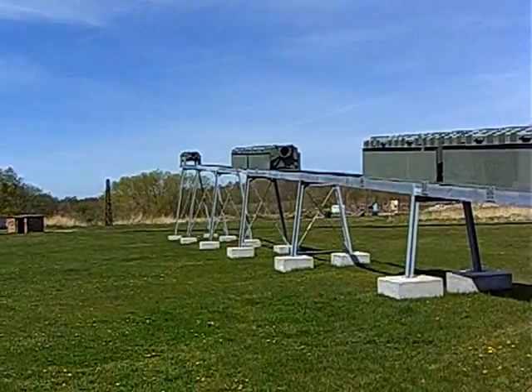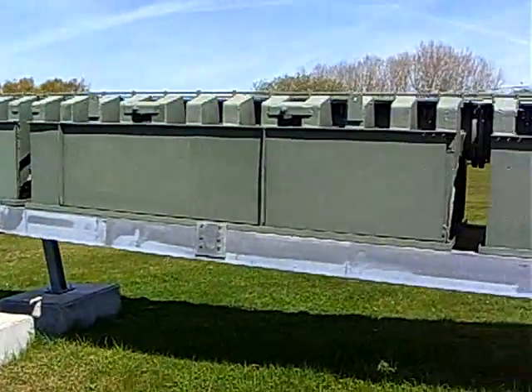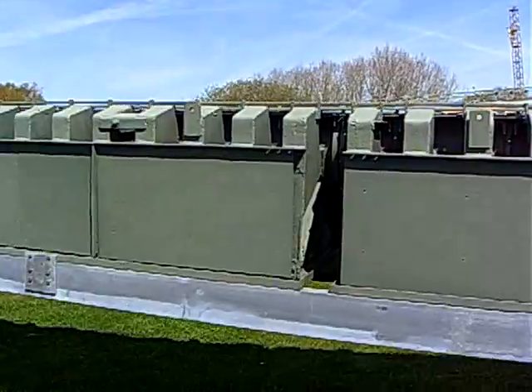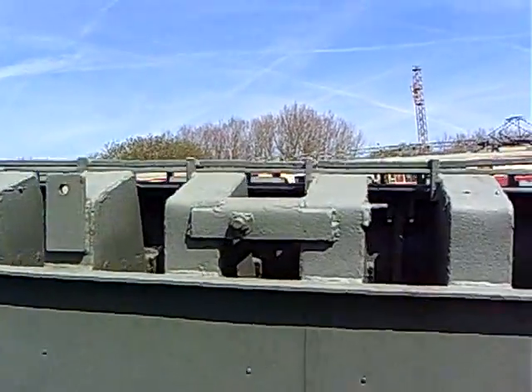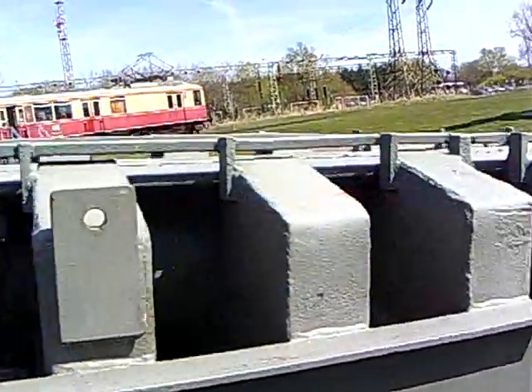The purchase was made possible by support from the Friends of the Centre and the Schmalkasse Fortnum and Bank. After two years of careful restoration, the historical catapult can now be seen on this reconstructed trolley, which is modeled on the original.